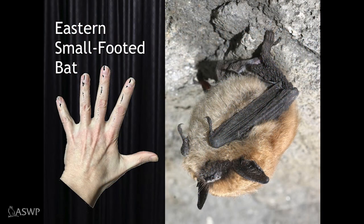Our first bat is the eastern small-footed bat — my favorite because it is the smallest bat species in Pennsylvania. If you stretch out the wings, it's only as wide as a man's hand. It has a distinctive black mask and, as the name suggests, small feet. Not much is known about its life history; in fact, that's the case for a number of these bat species.